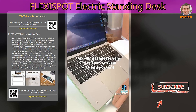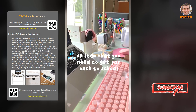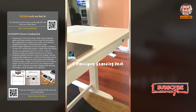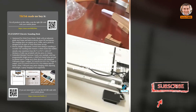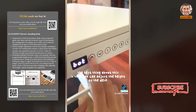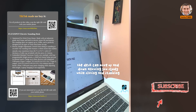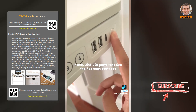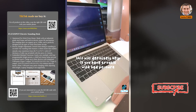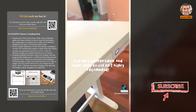Flexispot Electric Standing Desk. Here is an item that you need to get for back to school — I highly recommend the Flexispot Standing Desk. It's super easy to assemble, it only took me about 20 minutes. The best thing about this is that you can adjust the height of the desk — it moves up and down, allowing you to study while sitting and standing. It also comes with a USB port and has many features. This will definitely help if you have trouble with bad posture. It's super comfortable and very easy to use.